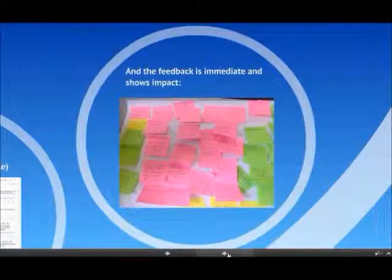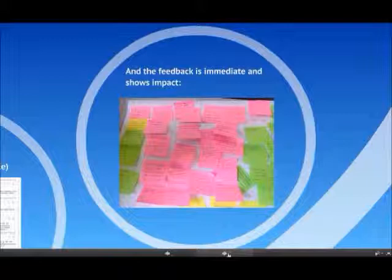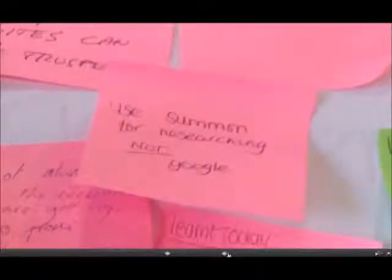We use post-it notes as a simple feedback method. At the start, you might ask what critical evaluation means and get people to write down what they think. Then at the end, ask them to write down what they've learned. It's very immediate and doesn't rely on any technology going right or wrong. A typical piece of feedback would be something like: 'use Summon for researching, not Google.'